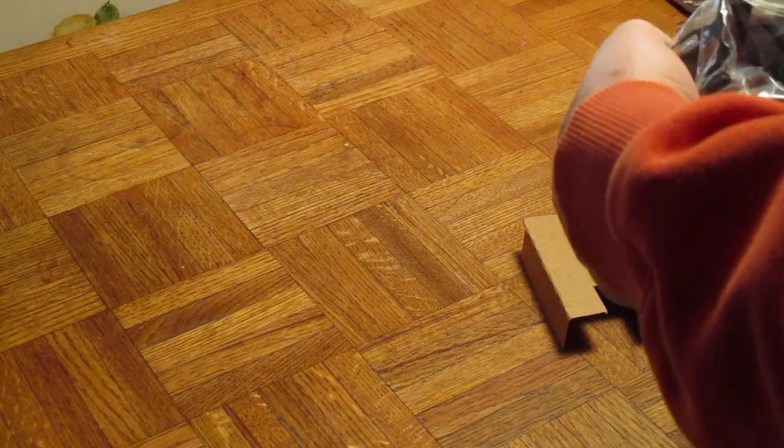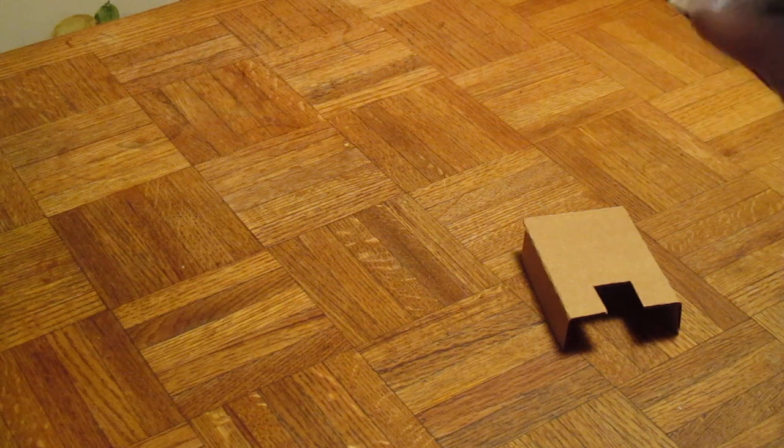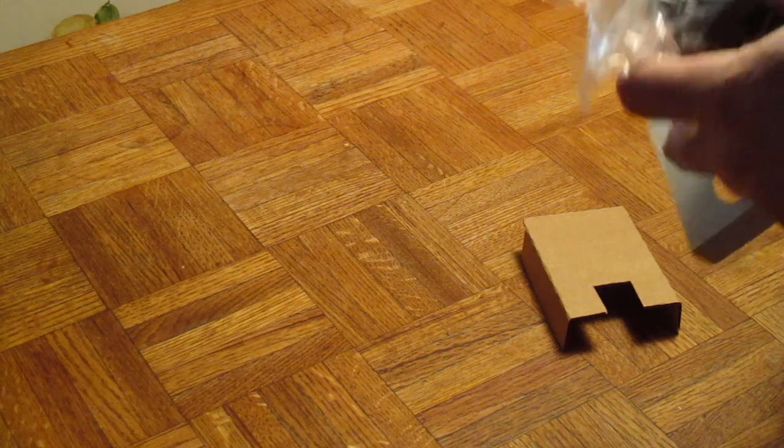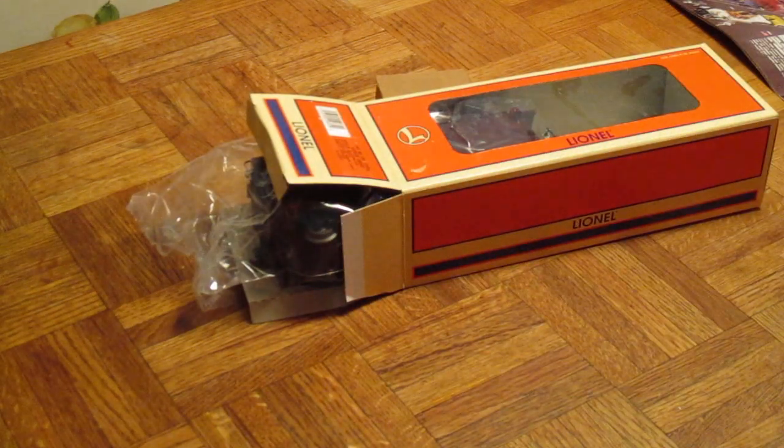This is brand new — not even taken out of the box. Brand new. That's what they listed it at.